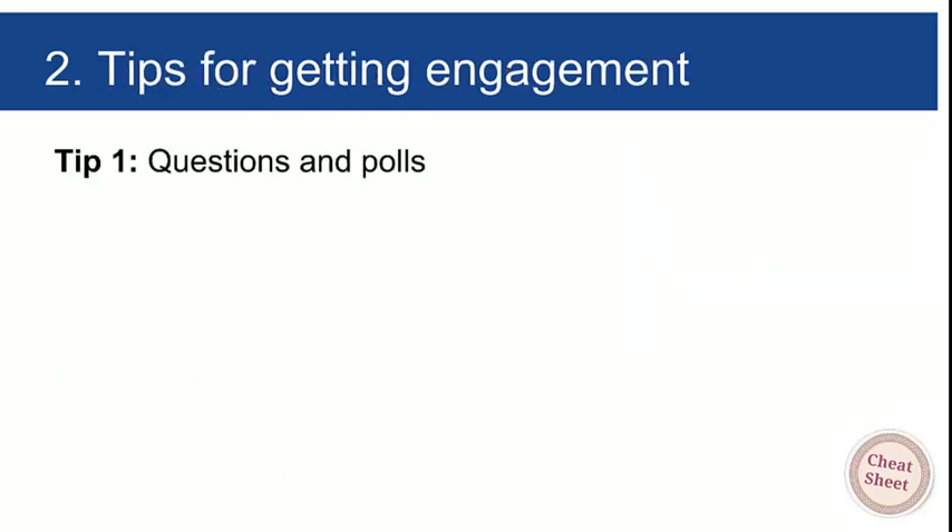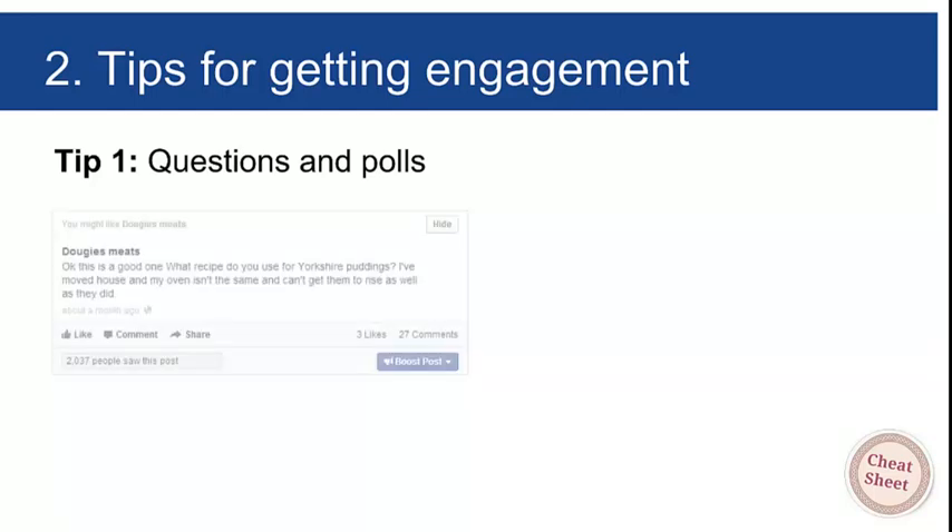Questions and polls are beautiful engagement tools. Here's an example from Dougie's Meats: 'What recipe do you use for Yorkshire puddings? I've moved house and my oven isn't the same and I can't get them to rise as well.' We didn't boost it, it cost nothing, and it got 27 comments. Why? Because people love to show off what they know, impress others, and help people. Out of 2,000 people who saw it, 27 commented — over 1% engagement — at zero cost.